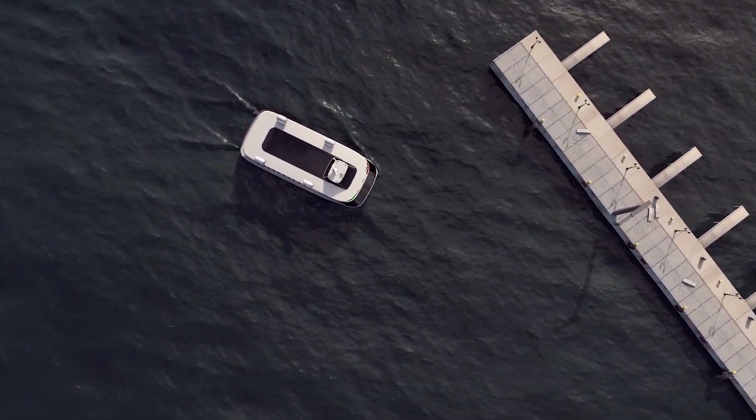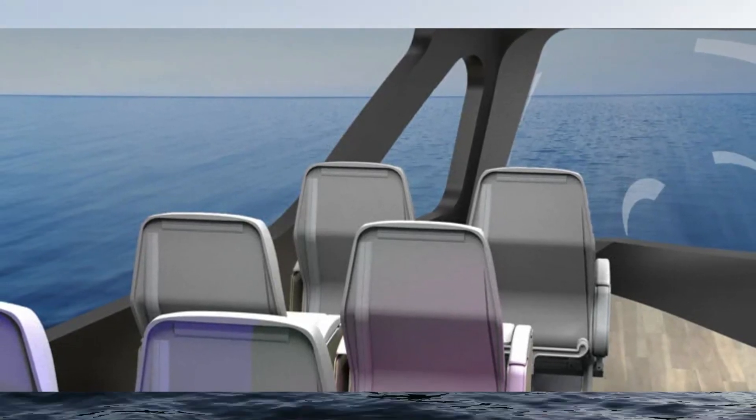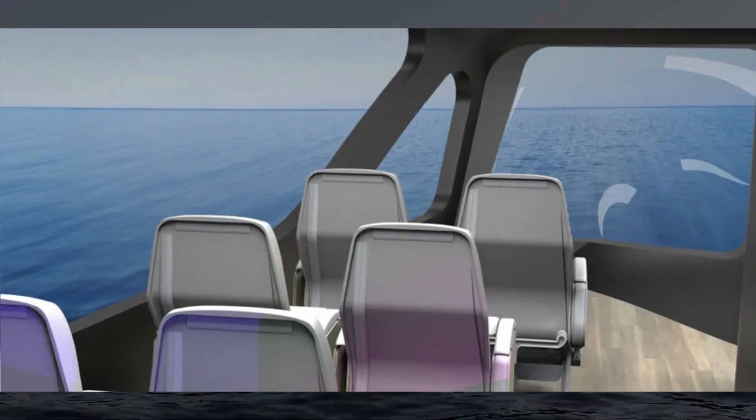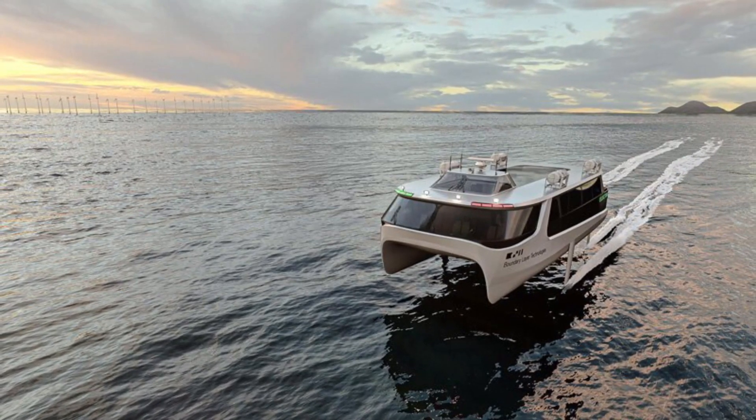Boundary Layer Technologies claims the battery-powered system substantially reduces cabin noise by approximately 20 dB compared to conventional ferries. The 150-passenger ferry additionally ensures a smooth ride even in choppy water.